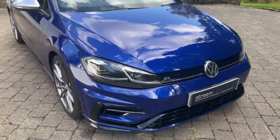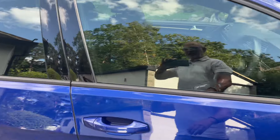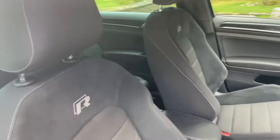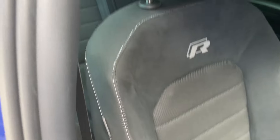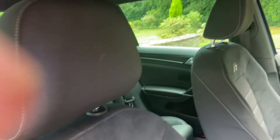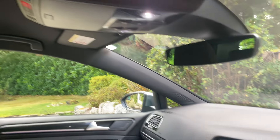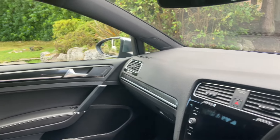Let's take you on to the interior. We have the charcoal gray sports seats with the Alcantara trim. No bolster wear. We've got the R logo on the seats. The headlining is clean. Looking at the dash, piano black dash and the sort of carbon fascia.